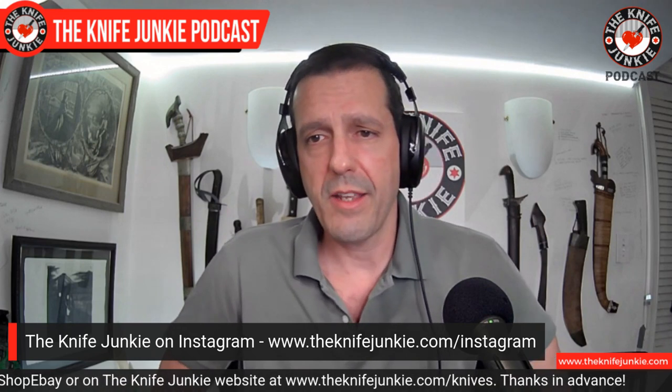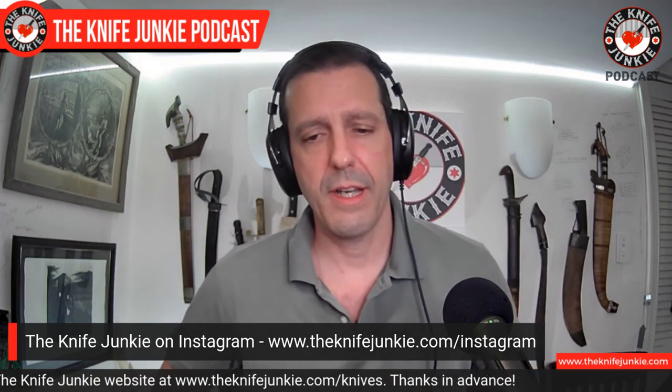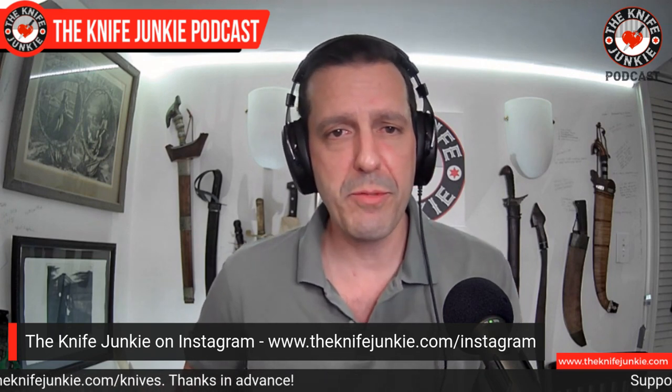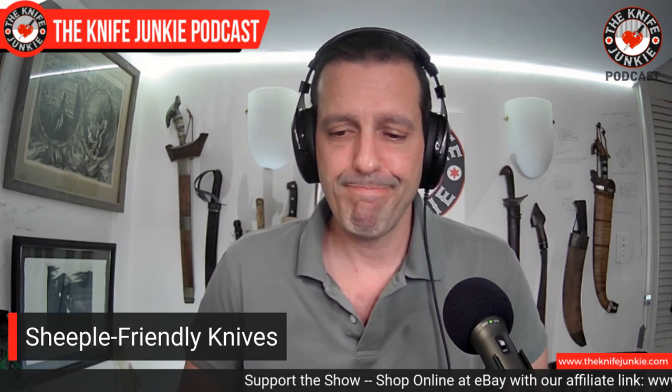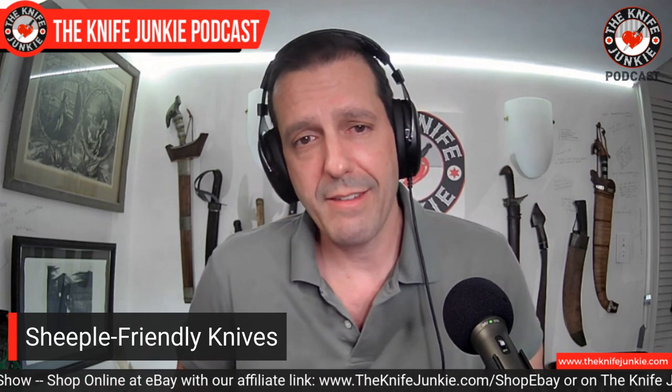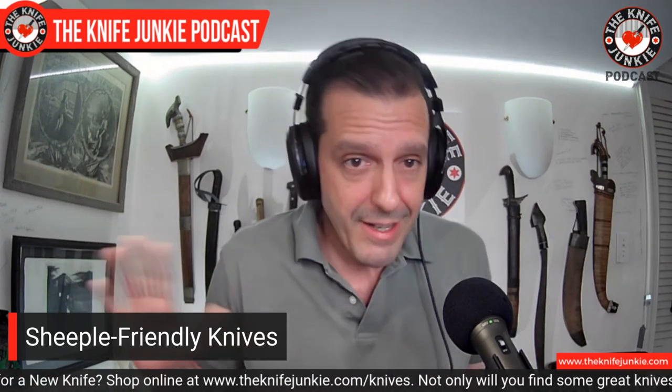Still to come on the podcast, we're going to talk about sheeple-friendly knives. You might ask what's a sheeple — it should be self-evident: it's 'sheep' and 'people' put together. Those are the type who bristle and freak out when they see a knife come out. Some people call them Karens; I call them Brads. And if your name is Brad or Karen, my name is Bob, so I can't really say anything.